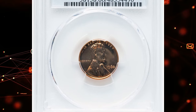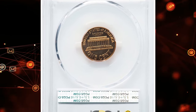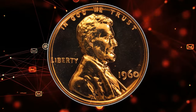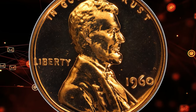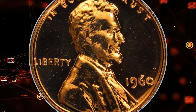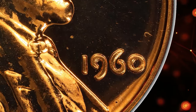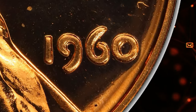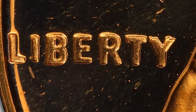Here is an elusive 1960 proof Lincoln cent with not a doubled but tripled die obverse, graded PR66 Red by PCGS. The 1960 Lincoln cent triple die obverse with the designation FS-103 is a notable variety among Lincoln cents. This proof coin graded PR66 Red by PCGS displays significant tripling of the obverse features, particularly visible on the date and the word LIBERTY.